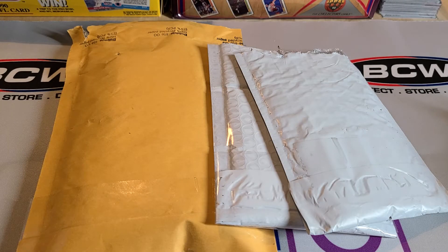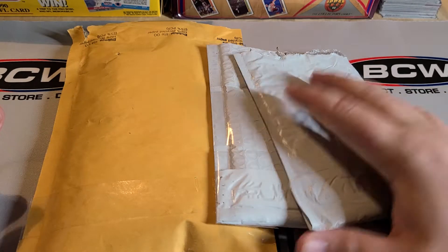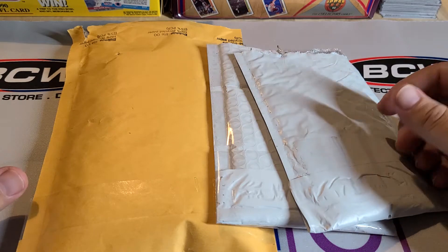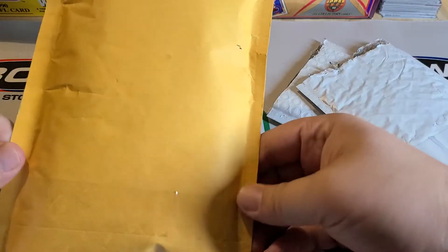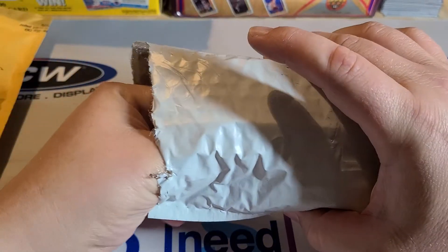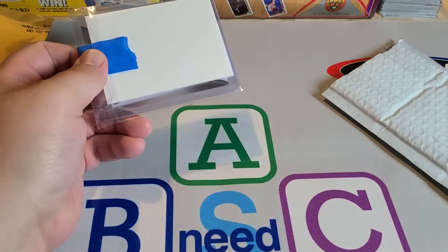Hello everyone, Anthony back again with another video. Today I've been doing a short mail day video — I haven't done one in a while. I've basically been opening packages as they come in instead of saving them, but I saved a few this time. These are all personal pickups and then some breaks I got into, so we'll do the personal stuff first and then the break last.